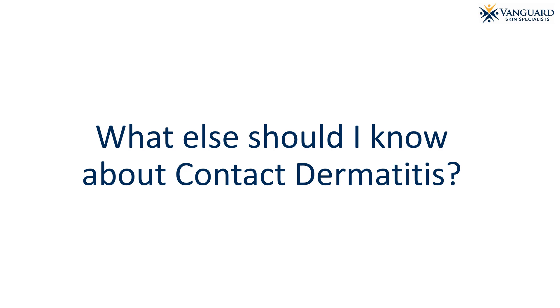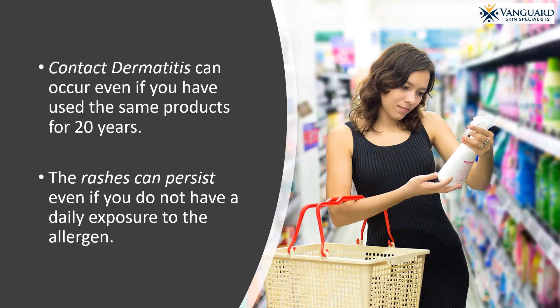What else should I know about contact dermatitis? Contact dermatitis can occur even if you have used the same products for 20 years. It is not a change in your products, but rather a change in your immune system that causes an allergy. The rashes can persist even if you do not have a daily exposure to the allergen. In fact, just one exposure to a chemical you are allergic to can cause a rash that can last up to 8 weeks.